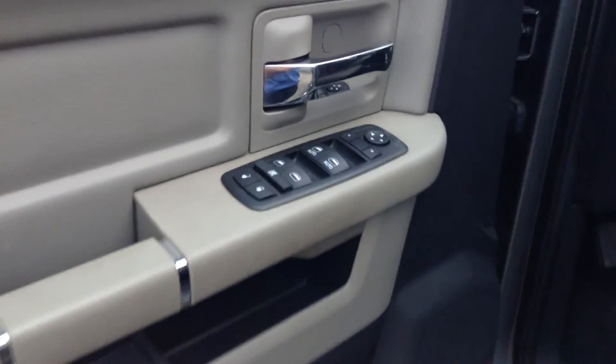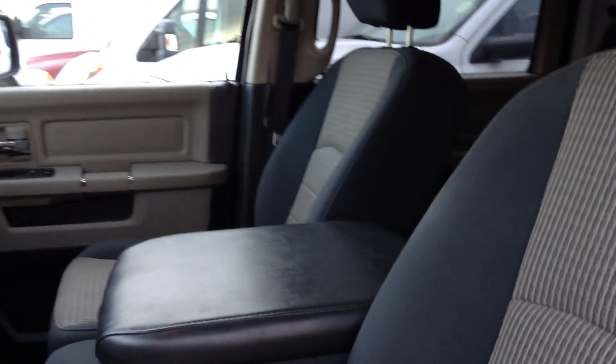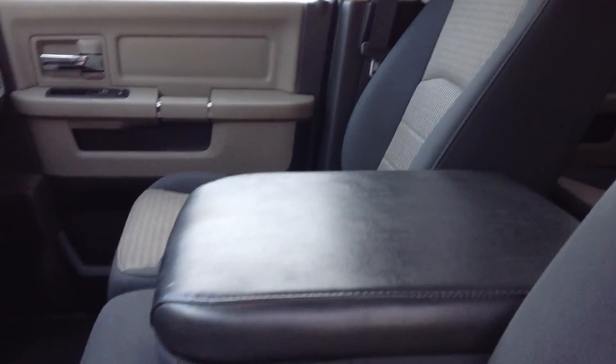Hopping inside, you get power windows, power locks, and power mirrors. Side mirrors are also heated, which is very nice to have in the winter — you press a button and they'll defrost for you automatically. Two-tone cloth seating plus six seats available up here at the front.